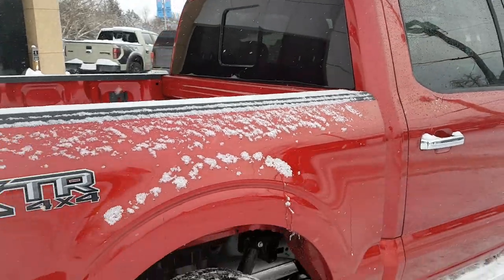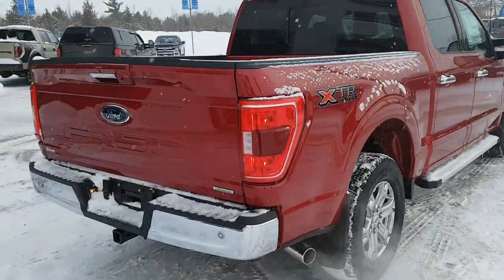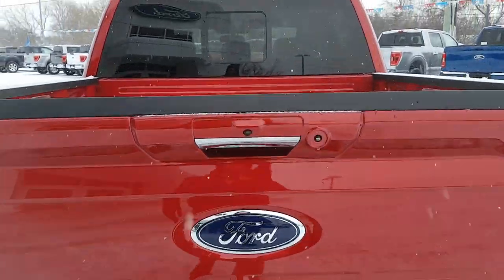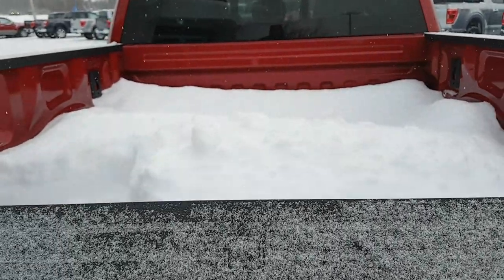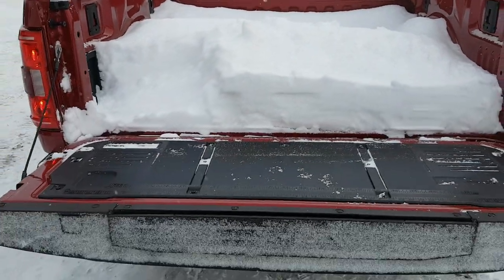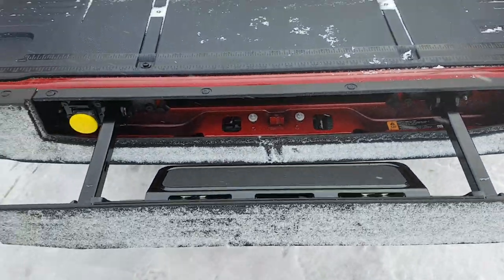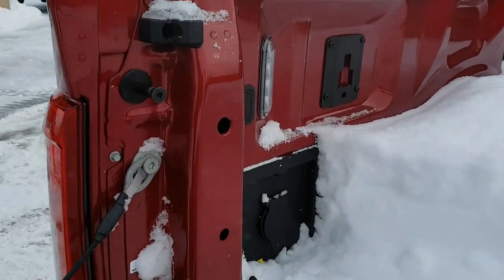Five and a half foot bed on this one. Of course you can see your different trailer connections back here and your tailgate. You do have that reverse camera and reverse parking sensors on here as well. It's a snowy winter here so the bed is full of snow, but you do have that tailgate step for easy access into the bed.